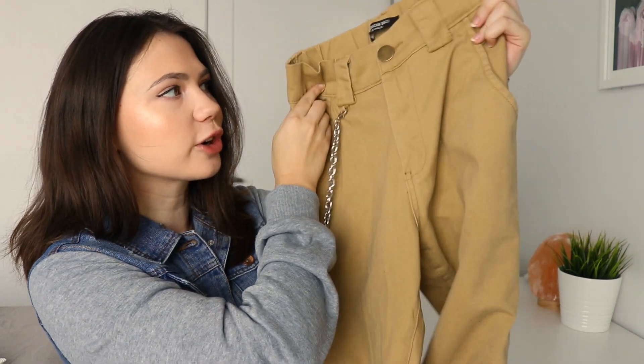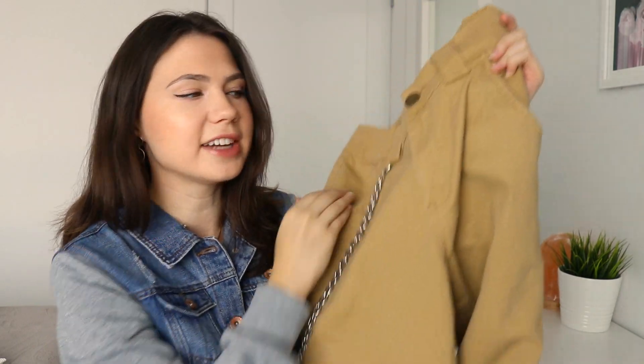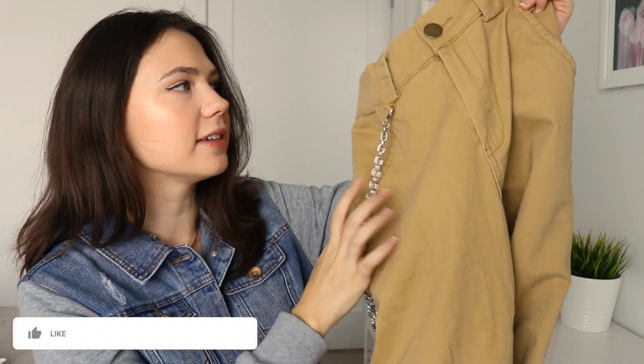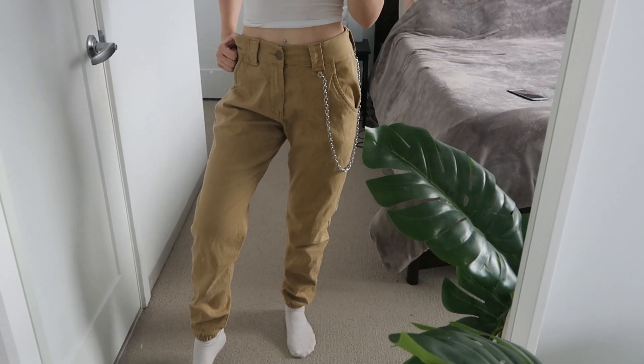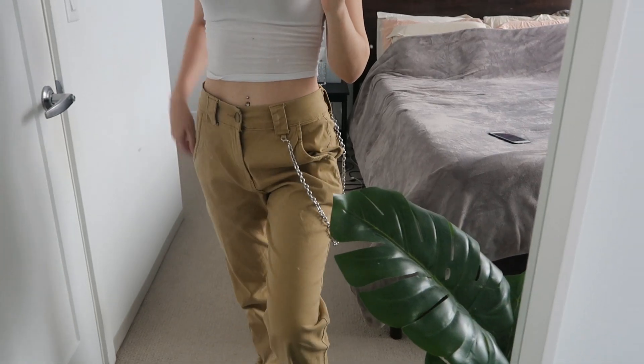The next thing I got are these really cute cargo pant joggers that I am obsessed with. I absolutely love the chain detail on the side — I think it adds a lot of style. Also, because they are a baggier fit they look amazing with a bodysuit or just a really tight top.